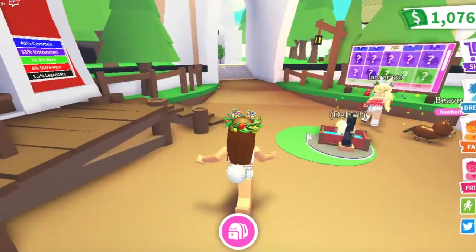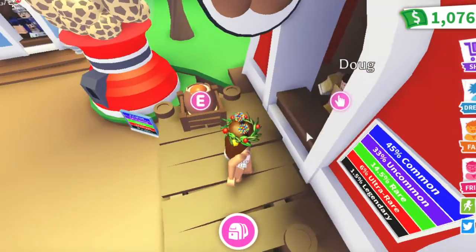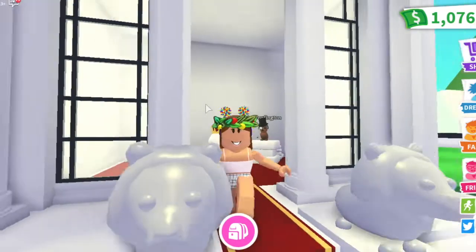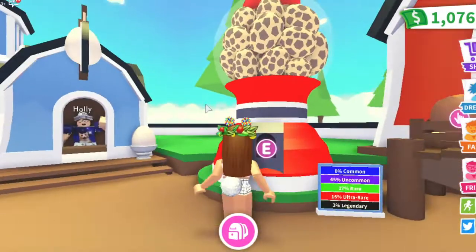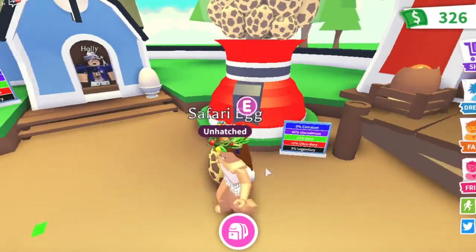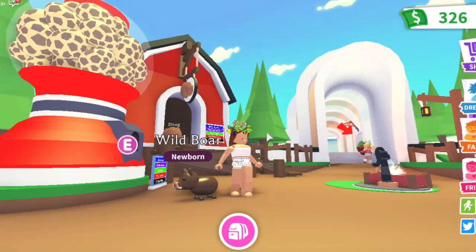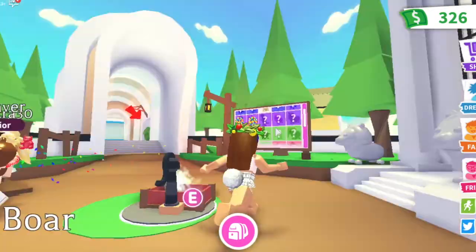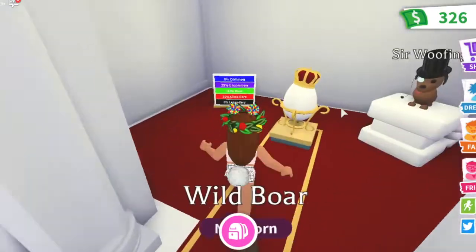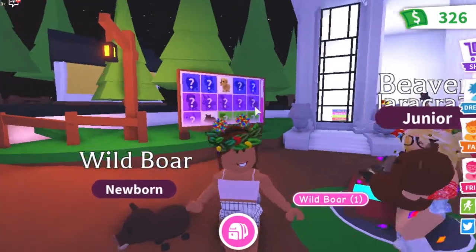Just imagine if we get our first safari egg and it ends up being a legendary — how epic would that be! That's never happened to me. I think I want to go for a safari one because the percentages are very high for uncommon. I am going to buy a safari egg. Oh my gosh, we got a safari egg! You can only have one pet at a time. We got a wild boar — the green means rare, so the wild boar is rare. We have a new pet!